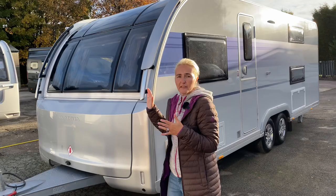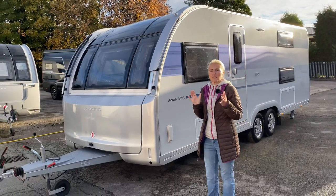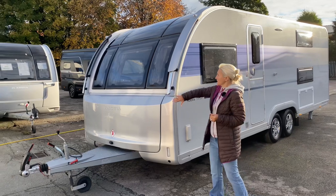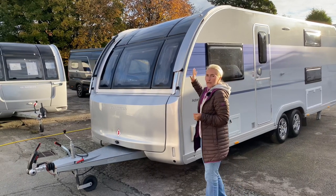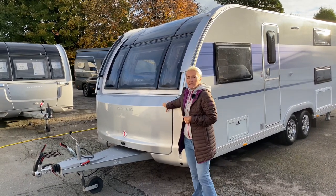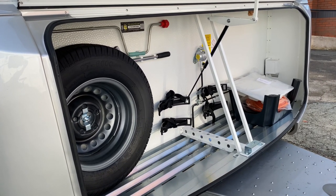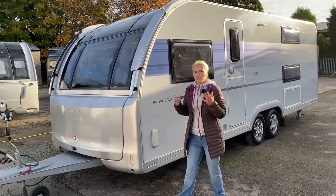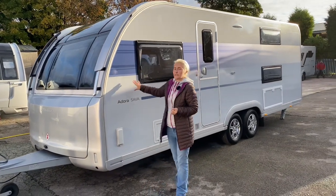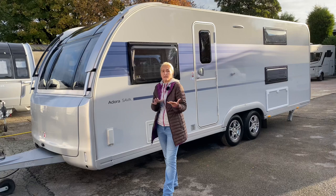For 2021 the front has been completely redesigned to be much more aerodynamic, so despite its weight it should tow extremely well. We've got new wind diffusers, large triple windows, and a huge panoramic sunroof. The front locker is a large one-piece unit and under here you'll find the spare wheel and room for two 11-kilogram gas bottles. I do like the new silver front — for me it's a massive improvement. On the near side we still have silver sides and new blue decals for 2021, replacing the green from previous years.